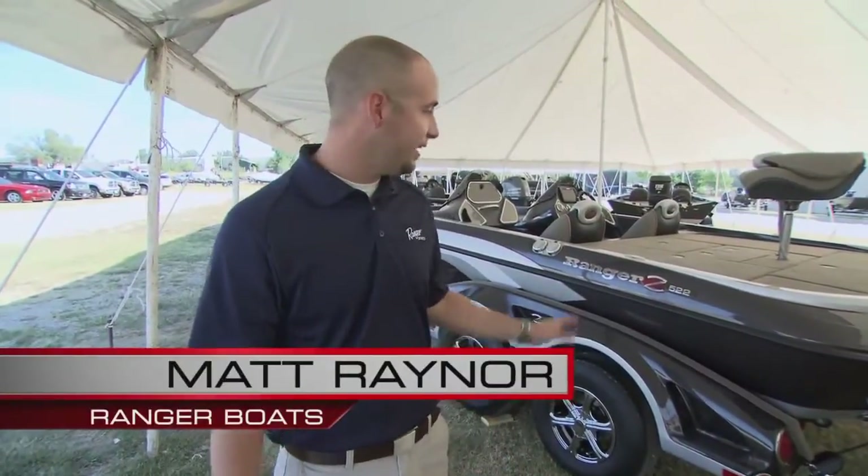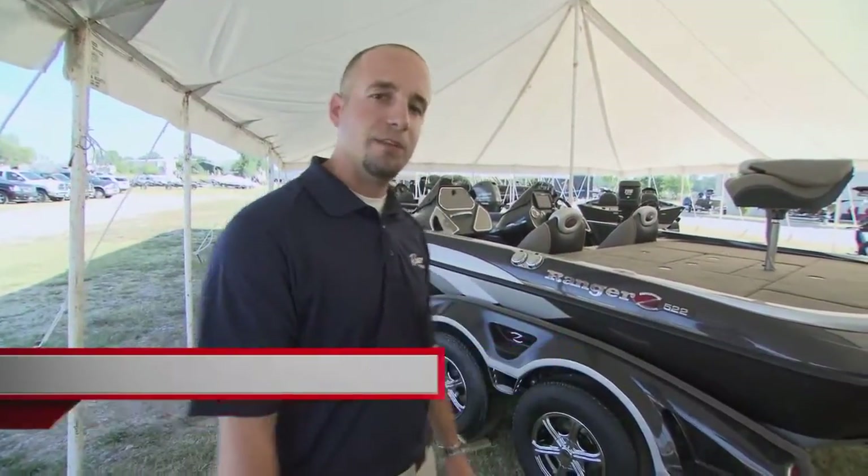Hey guys, I'm Matt Rainer with Ranger Boats. We're here to take a look at our Z5-22 Comanche. It's an awesome platform — the biggest bass boat we've built. Jump in with me and we'll take a look at some of the features.